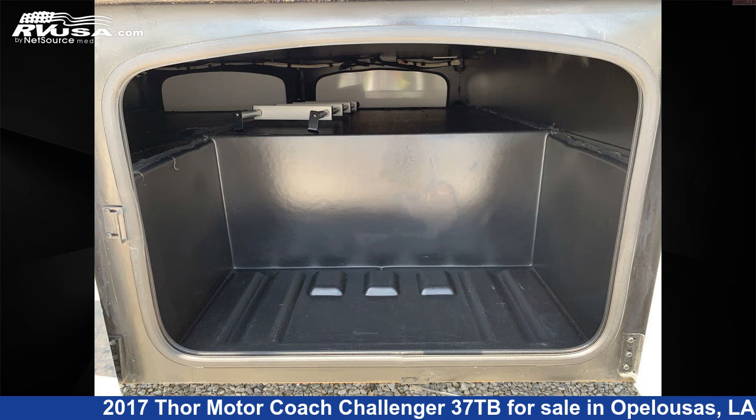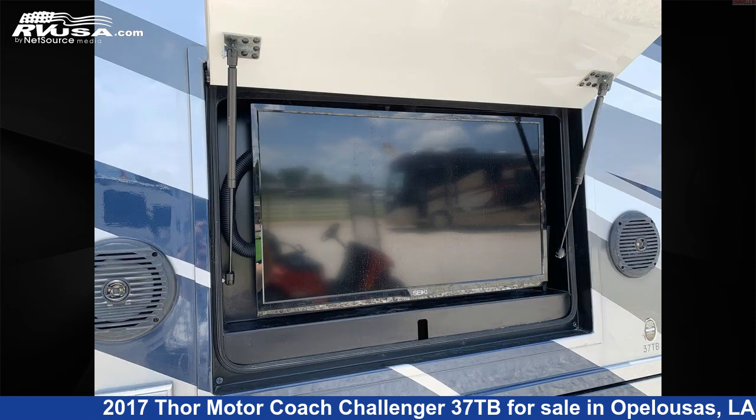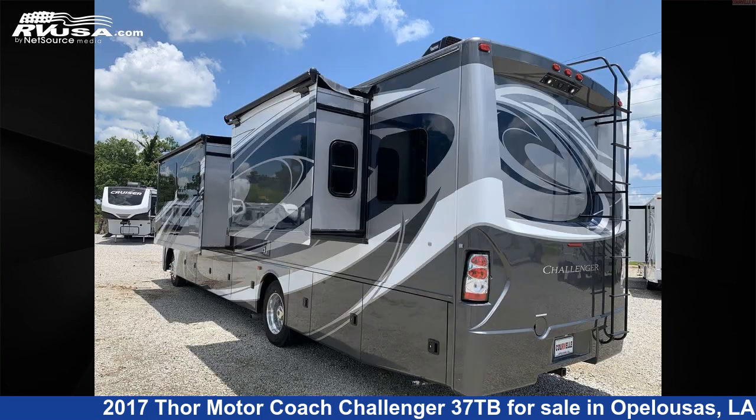This used Thor Motor Coach is 38 feet 1 inch in length and features three slide-outs, sleeps 10, oven, TV, CO detector, air conditioning, skylight, auxiliary battery, LP detector, external shower, water heater, and 100 gallons fresh water capacity.